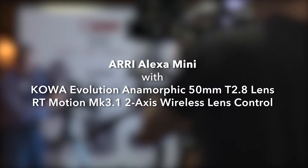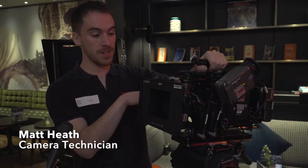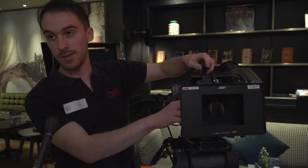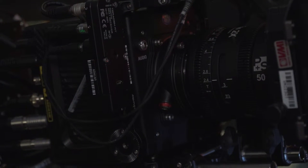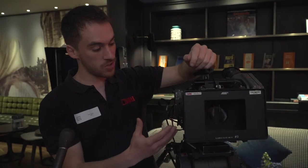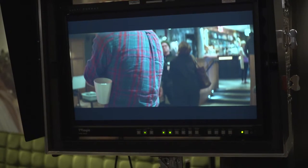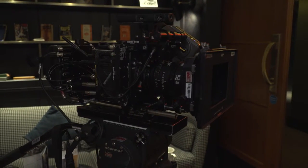So this is the Alexa Mini — it's more of a traditional commercial or drama camera, but we think these new Kawa Evolutions are going to add a bit of spice to natural history. These are the PS Technic Kawa Evolutions. PS Tech is a German company that traditionally re-housed Kawa glass, which is an old Japanese anamorphic glass. What they've done now with the Evolutions is they've redeveloped the optics — so new optics with the old retro Japanese look.